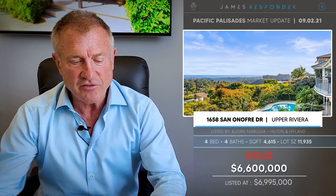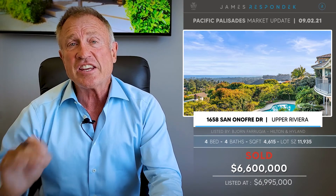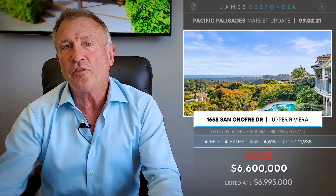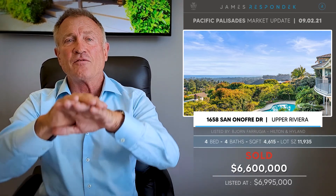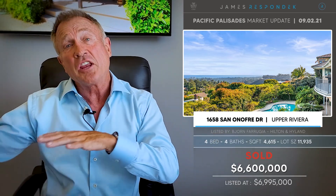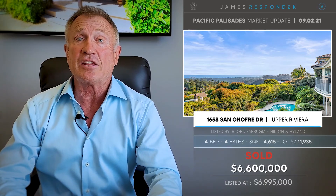In the Upper Riviera, a just-sold property at 1658 San Onofre. I mentioned this a couple of weeks ago — one of my favorite new listings. I had clients for it, just missed out, didn't quite work. A 1955 vintage home, 4,600 square feet — that doesn't really matter, it's the lot and the views. Approximately a 12,000-foot lot, sold for $6.6 million. This property had views all across Santa Monica Bay to downtown towards Malibu — insane. And at the end of the street, a sale at the top of the mark by magnitudes of $83 million.